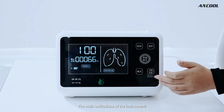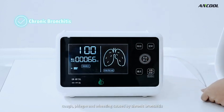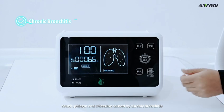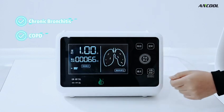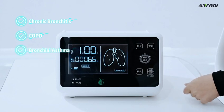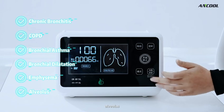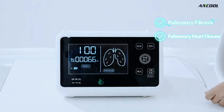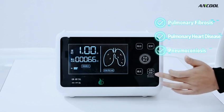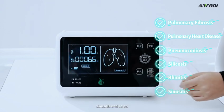The main indications of the instrument include cough, phlegm, and wheezing caused by: chronic bronchitis, chronic obstructive pulmonary disease, bronchial asthma, bronchodilation, emphysema, alveolar conditions, pulmonary fibrosis, pulmonary heart disease, pneumoconiosis, silicosis, rhinitis, sinusitis, and so on.